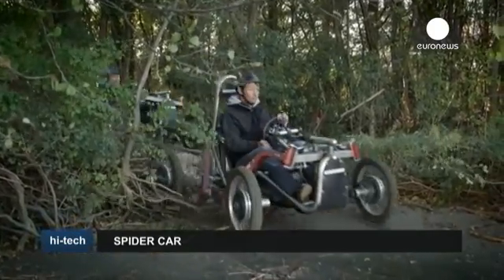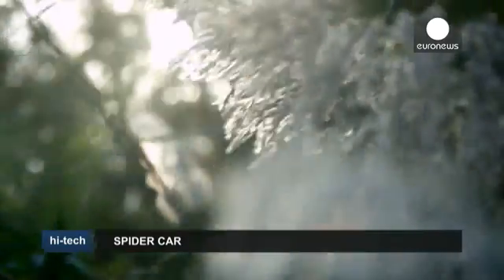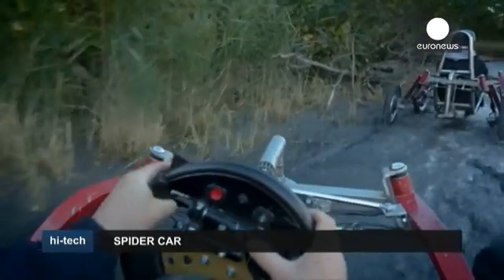So far, the majority of orders have come from North America for recreational use. Its makers are planning to develop variations of the Spider Car to be used in industries such as defense, civil security, agriculture, and farming.